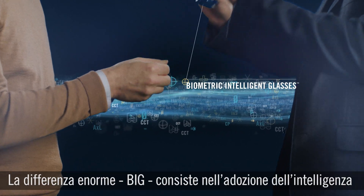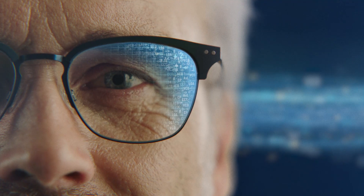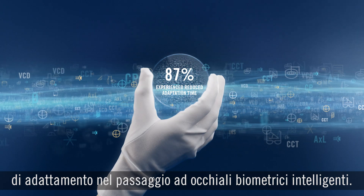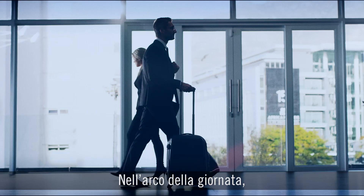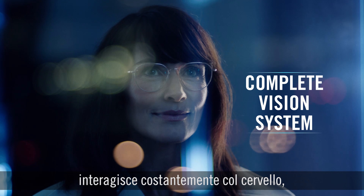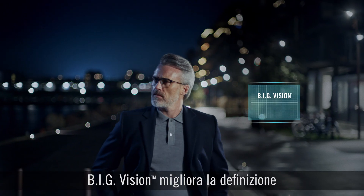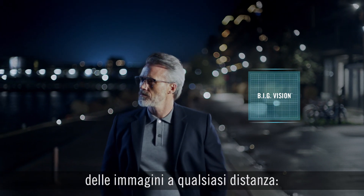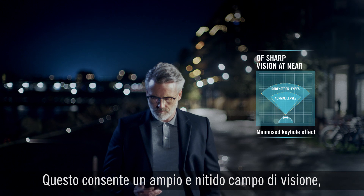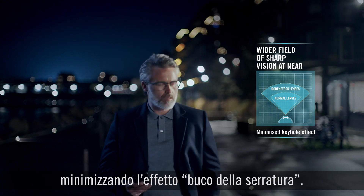Applying biometric intelligence is what makes the big difference. When asked, 87% of people experienced a fast adaptation time when they shift to biometric intelligent glasses. Big vision restores the ability to experience every dynamic aspect of life. As you go through the day, you navigate through many different situations, and your complete vision system is constantly working together with the brain, shifting focal distance, direction, and angle. Big vision delivers an improvement to sharpness at all distances, including up to 40% better vision at near and intermediate distances. This gives you a wider field of sharp vision and minimizes the keyhole effect.